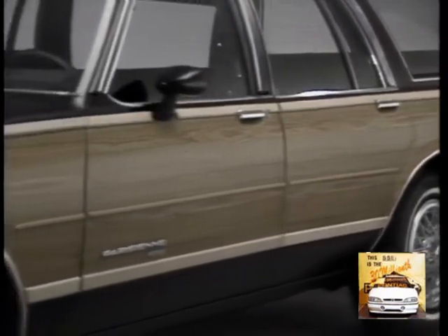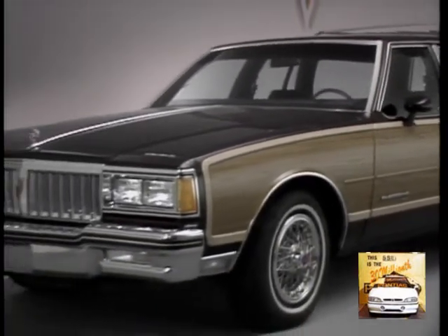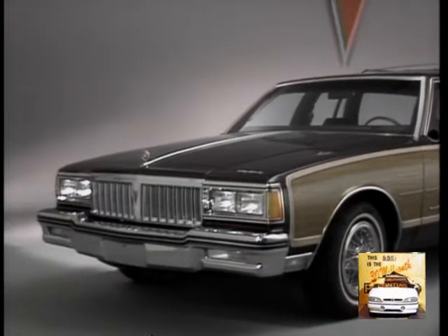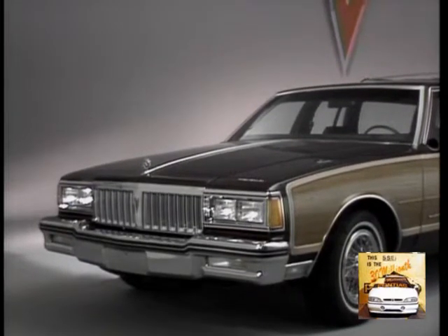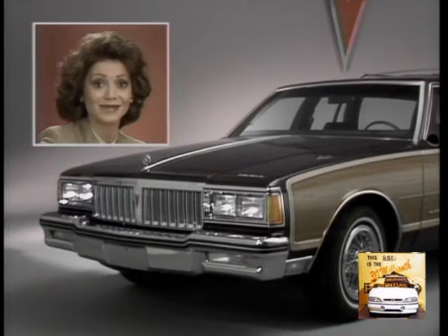That's why, when you discover all these outstanding features in one affordable package, it's easy to see how Pontiac Parisienne delivers such outstanding value in a remarkable full-size wagon. This is Pat Carozzo reporting. Now back to Larry and Doris and VideoBeat.